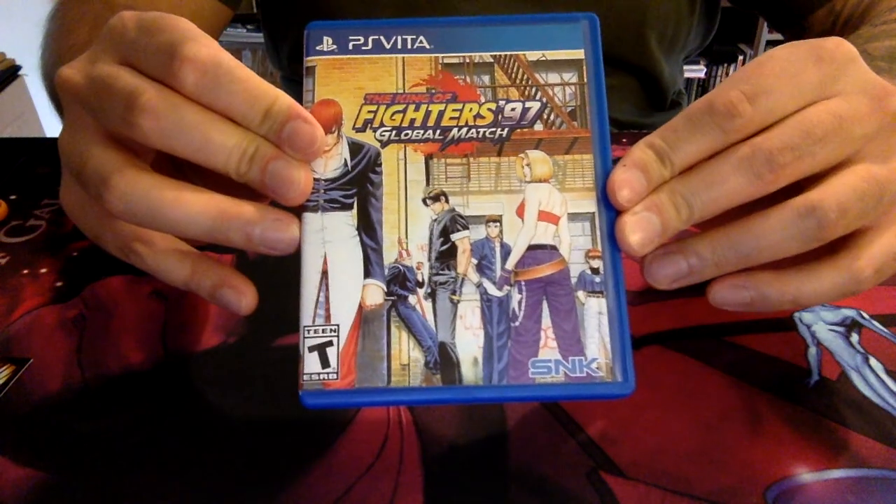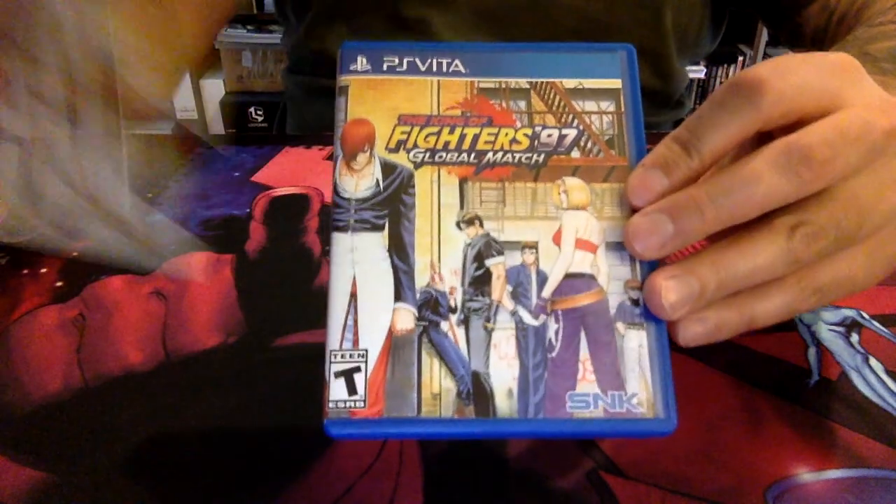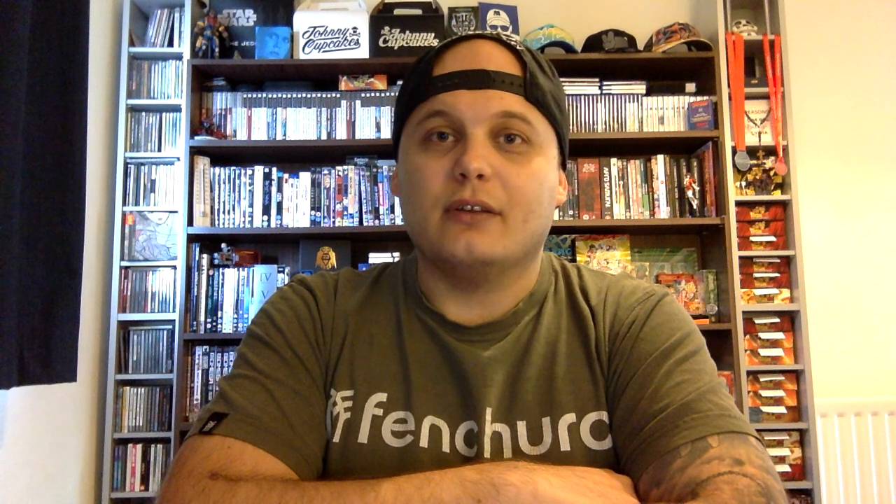But this is the King of Fighters 97 Global Match — another Limited Run Games physical game delivered. I don't think I have anything on order currently. I do know I missed one that I really wanted to get — the Cursed Blood, something like that, that Castlevania-style side-scroller.